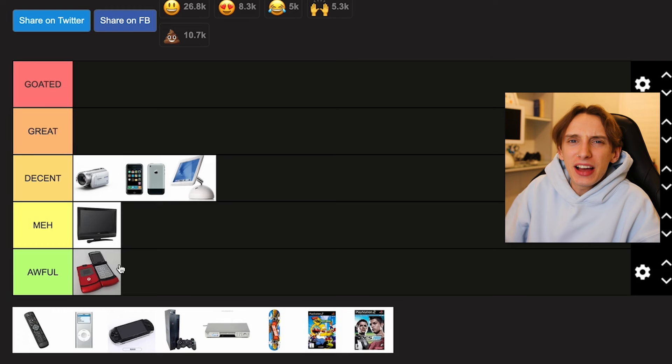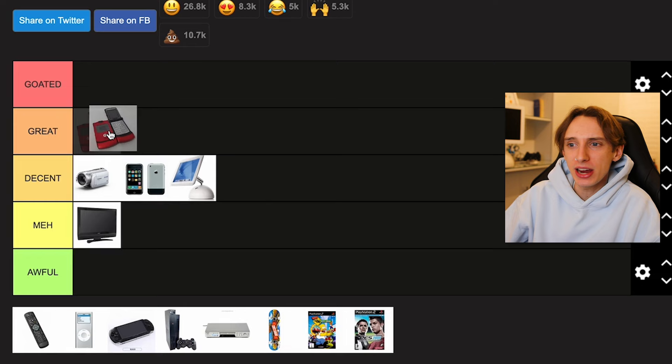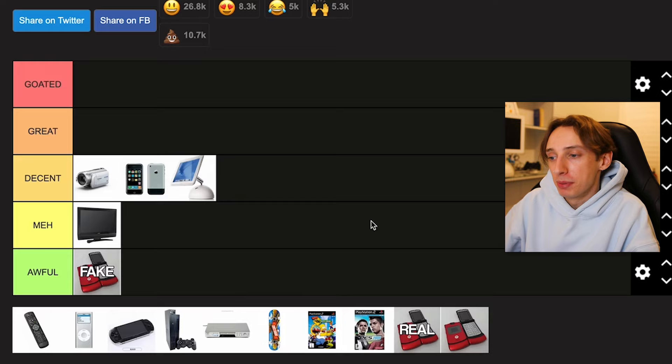So I got scammed with this phone. For that reason, the fake one goes in Awful — it literally lasted less than 24 hours and then broke. Even though it was fake, it was actually a pretty good phone. If I didn't know it was fake, I might put it in Decent because it does everything you need it to do. But it lasted less than 24 hours, so it goes in Awful.